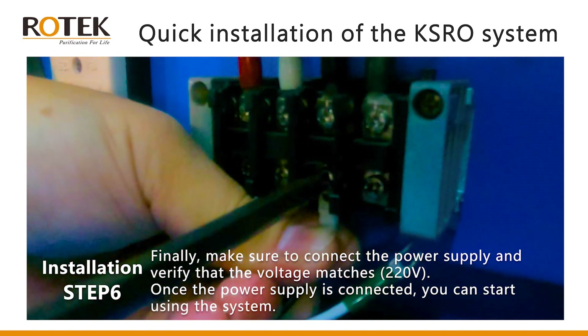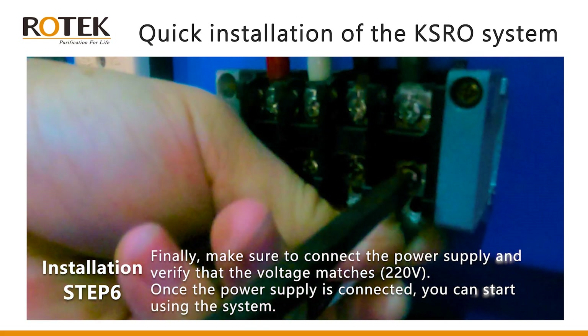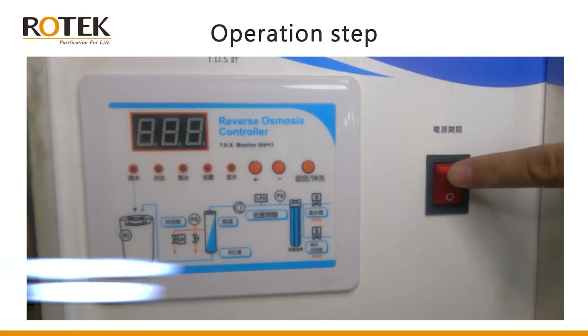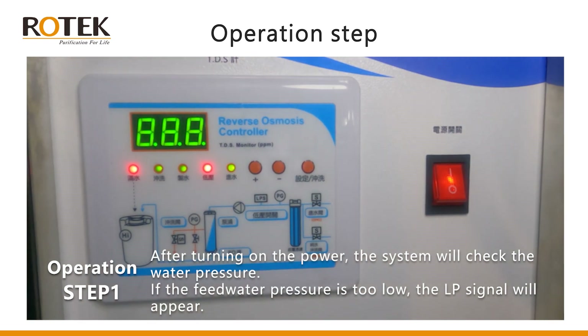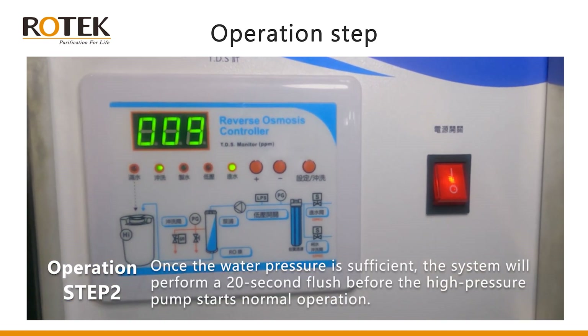Step six: finally, make sure to connect the power supply and verify that the voltage matches 220 volts. Once the power supply is connected, you can start using the system. Operation step one: after turning on the power, the system will check the water pressure. If the feed water pressure is too low, the LP signal will appear.